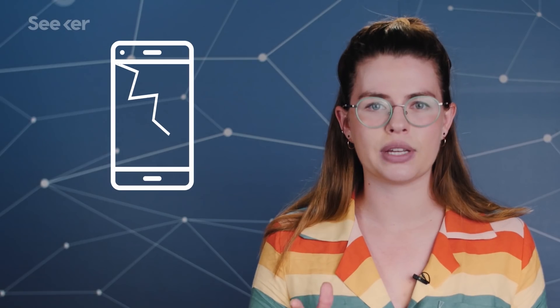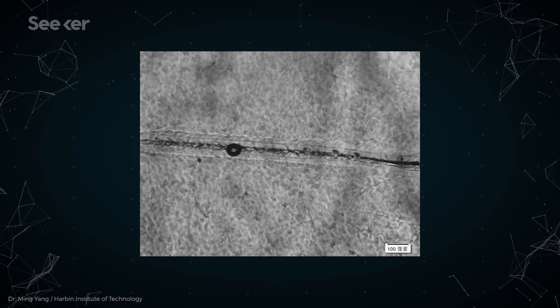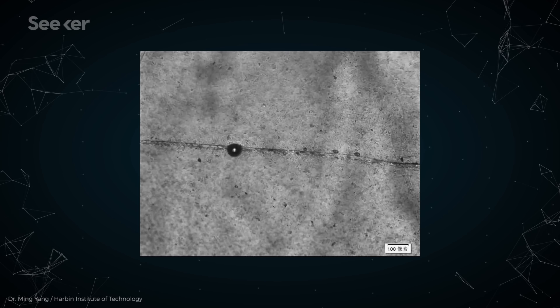Some use ionic conduction, some use covalent bonding and conductive silver nanoparticles. One team in China takes inspiration from the human body. Say your phone screen cracks — with something like this new technology, the softer, cushioned bottom layer reacts to the trauma and provides extra material to fill in the broken bits of the top layer, while the hardness of the top layer provides a protective coating to allow the healing to take place.